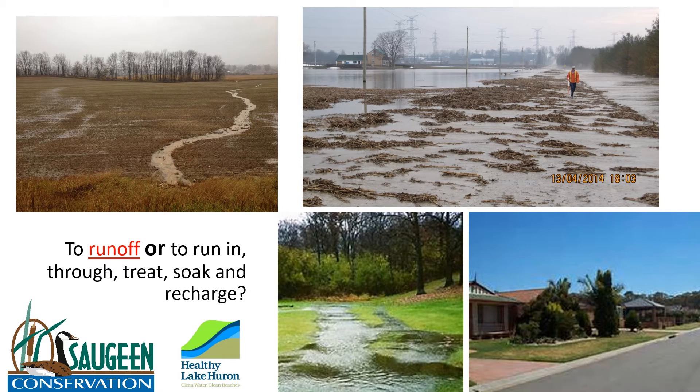Imagine a world with no grass, no trees, only pavement, concrete and buildings. Hardening of surfaces increases runoff over the landscape. Where will the water go?